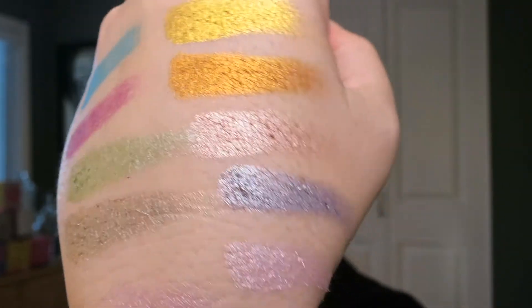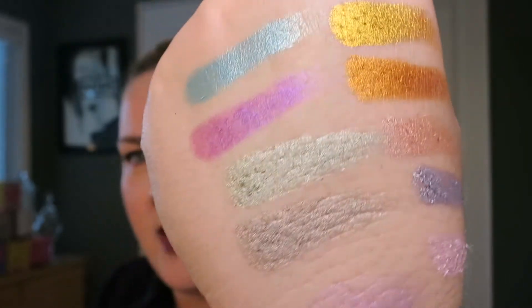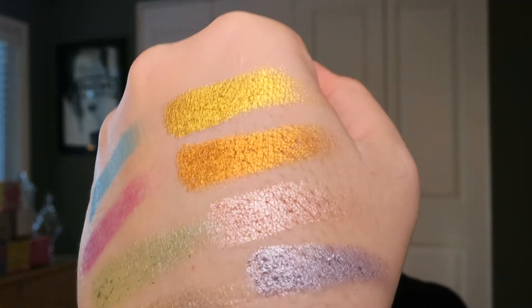They are so pretty. Even on camera here it's pretty close, but they're so beautiful. I love them. The two gold shadows — these ones right here — are hands down my favorite. You can't get gold like that anywhere else. If nothing else, go get those two gold shadows. They're stunning.